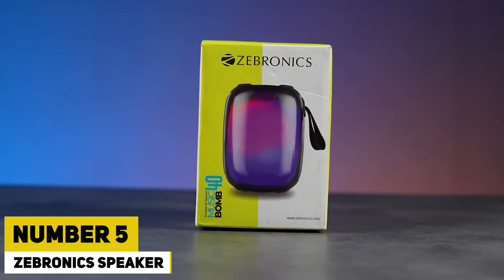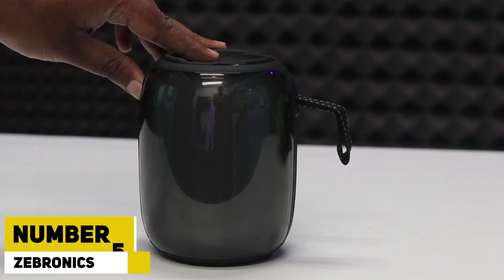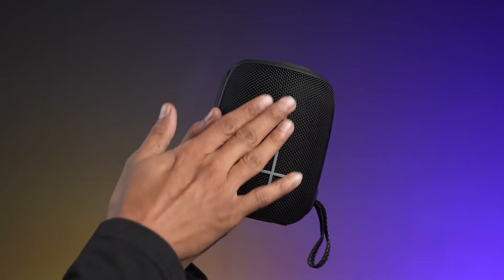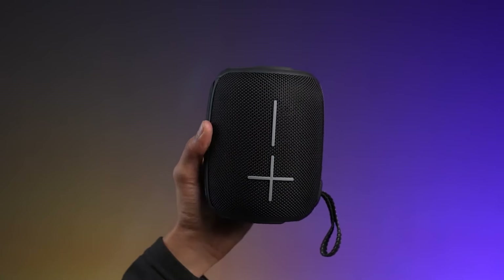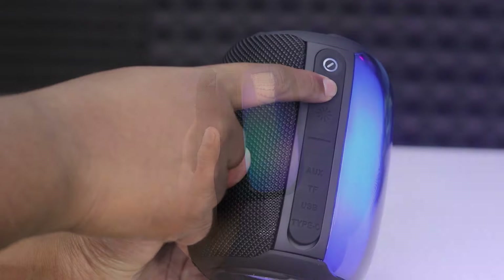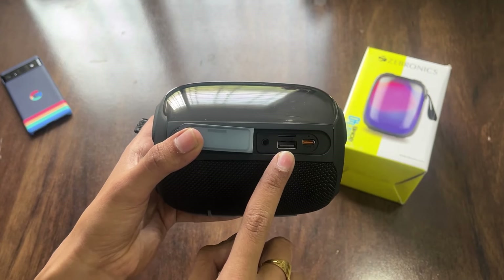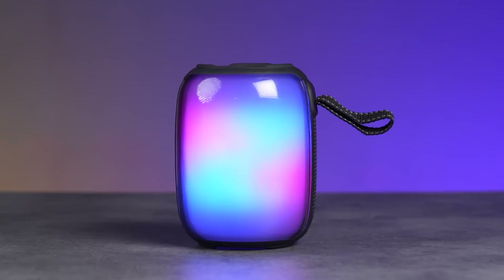Number 5: Zebronix Speaker. Zebronix is a renowned brand in the consumer electronics market, known for its diverse range of products including speakers that combine quality sound with innovative design. The Zebronix speakers cater to various audio needs, offering a spectrum of options from compact, portable Bluetooth speakers to powerful home theater systems.